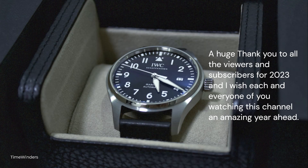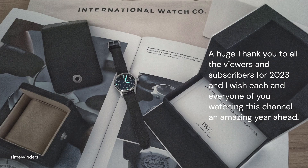Welcome back to another episode with Time Winders. I apologize for not being able to create new videos consistently. It has been a very busy final quarter for 2023 and there was a lot to catch up for 2024, but I thank you for coming back to the channel and I will try to develop new content with more consistency from now on.